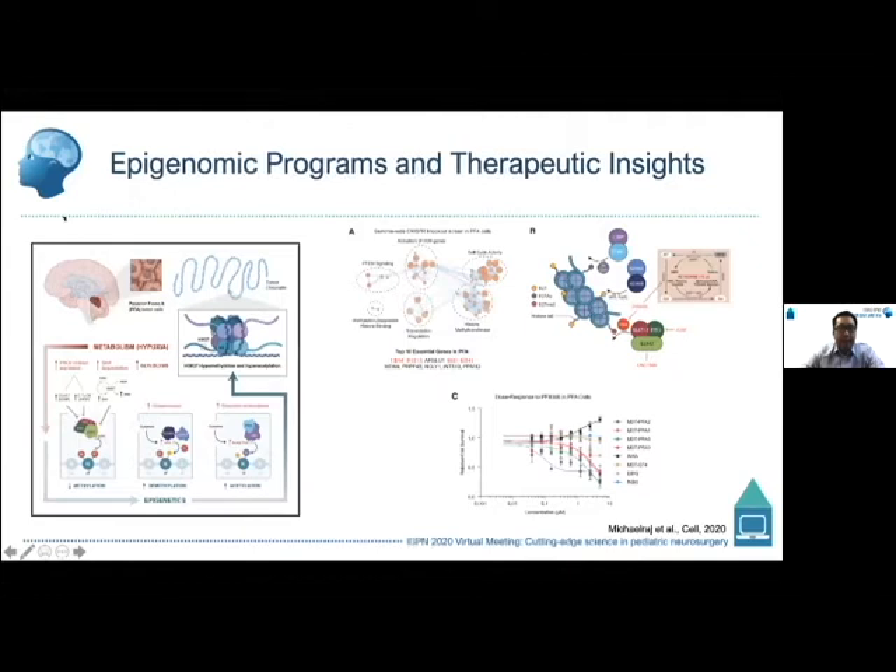Michael Taylor has shown recently that these posterior fossa ependymomas prefer to grow in a hypoxic or low oxygen tension environment, which feeds into many of the altered metabolic and epigenetic programs. Many enzymes important for depositing methyl marks are highly sensitive to oxygen levels within the tumor, particularly affecting K27 trimethylation. This relates to the K27 mutant tumors seen in DIPG and midline gliomas. PFA ependymomas are highly sensitive to loss of these methylation enzymes and to perturbations of metabolites feeding these pathways, suggesting both epigenetic and metabolic driven vulnerabilities.